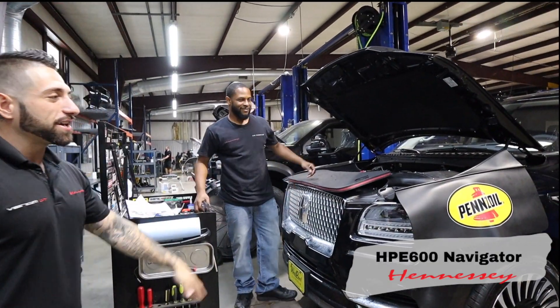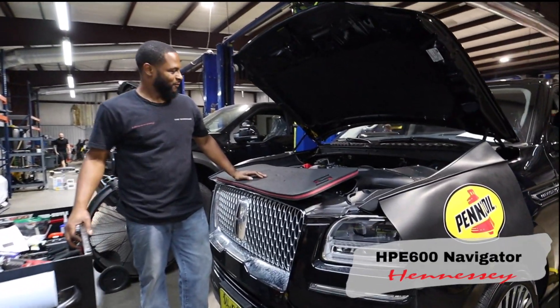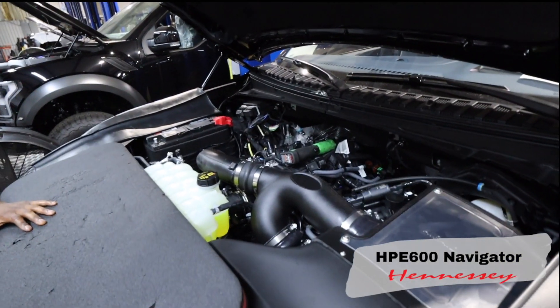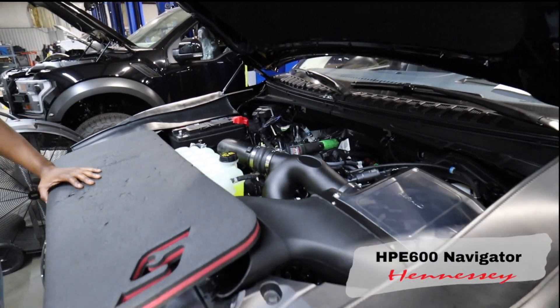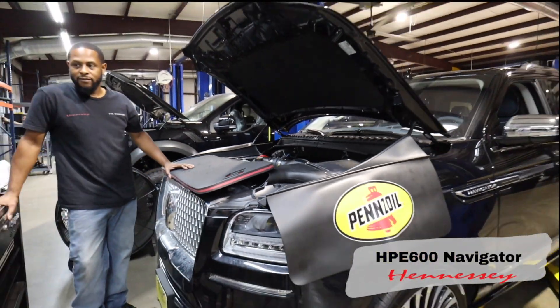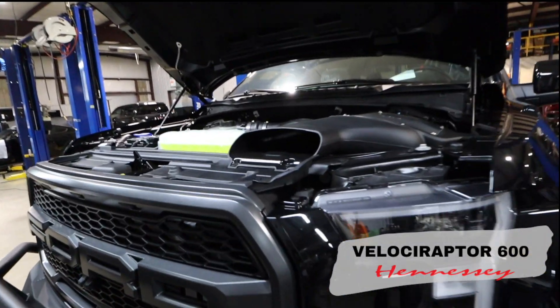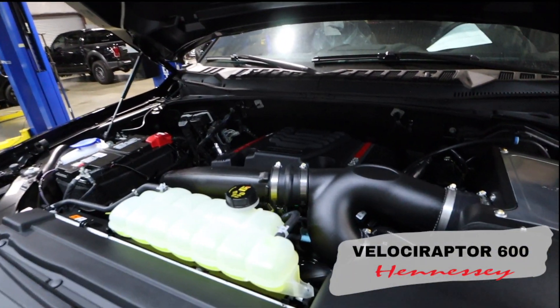Hey Donnie — over here we have Donovan. He's working on a Navigator. This one is getting power-only upgrades. He's getting ready to wrap it up — we have some spark plugs left and we'll be done with this one. We'll hit the dyno and go into test drive phase. Thanks, Donovan.